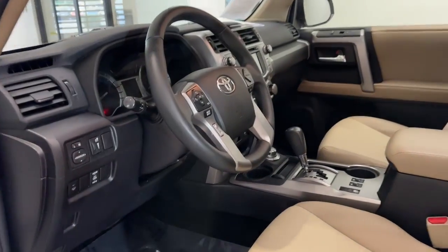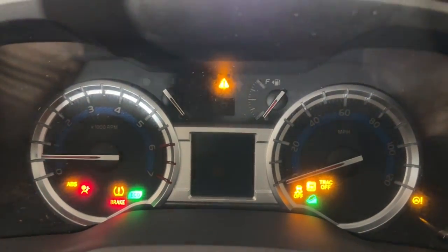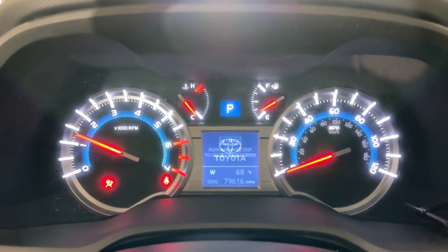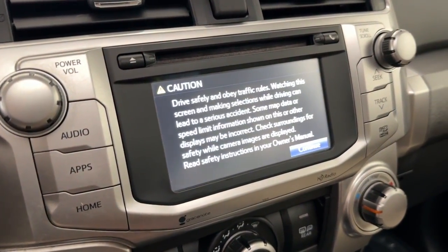The following are some of this vehicle's highlighted options: navigation system, keyless entry, sunroof and moonroof, four-wheel drive, satellite radio, power passenger seat, heated mirrors, fog lamps, and backup camera.